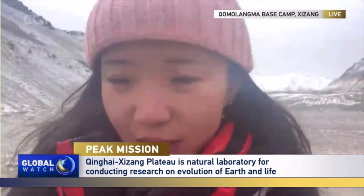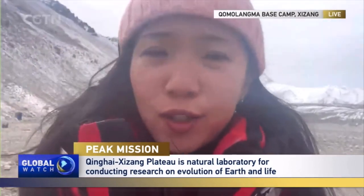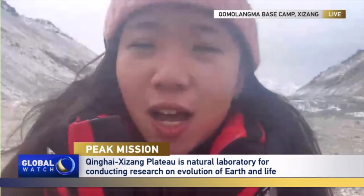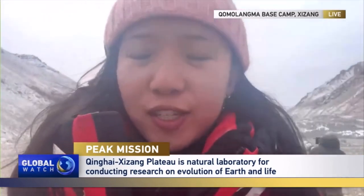The summit team is made up of China's most extraordinary mountaineers. These are not scientists — these are mountaineers enlisted by scientists to help them conduct research. They have three tasks on top of Chomolama this year.